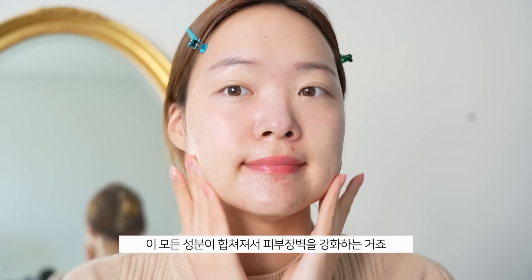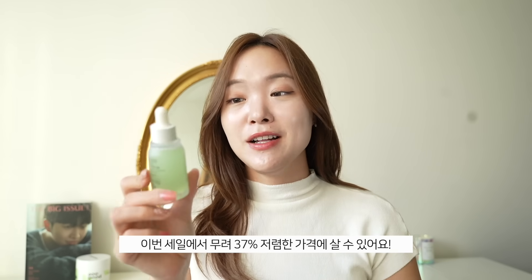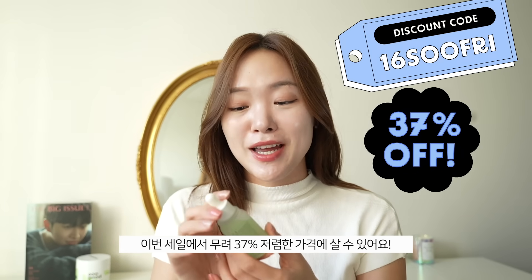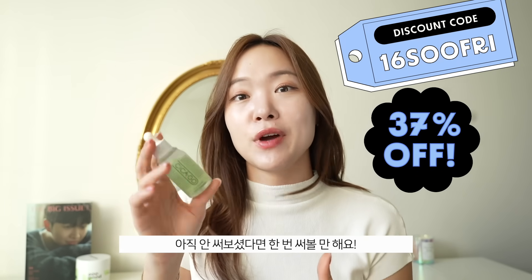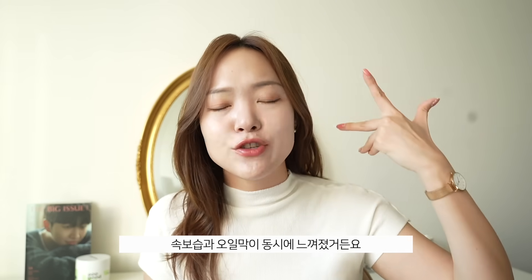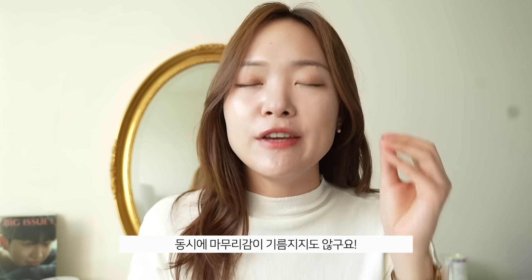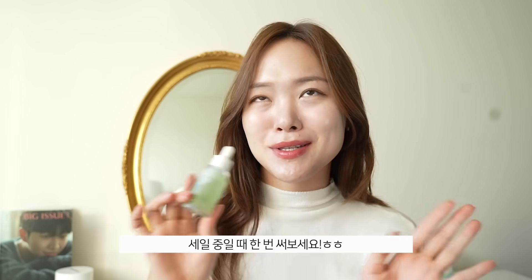Squalane is an ingredient pretty similar to facial sebum, so it's very skin-friendly. All of these ingredients combined are going to help fortify your skin barrier, which is super important as the weather gets drier. This is also on sale — you can get up to 37% off. If you haven't tried it, it's worth it. You do need to shake it because of the oil layer, but once you put it on it's a really interesting experience — hydrating but also gives you a layer of oil, so it's moisturizing and nourishing, feels rich, but doesn't have an oily finish.